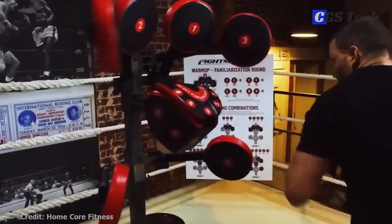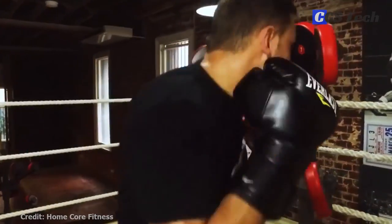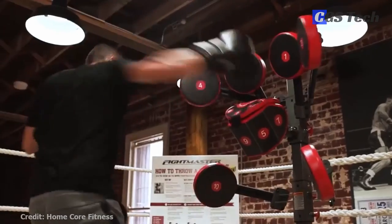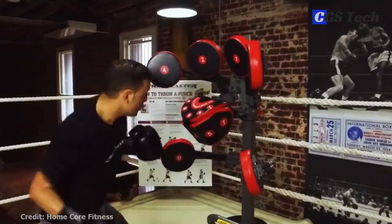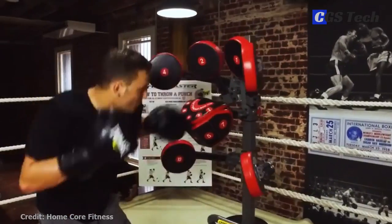Online training courses help you get the most out of your workouts. Just download the Core Home app, and you'll find a comprehensive catalog of videos that will teach you the proper boxing stance and movement, how to throw a punch, run you through different workouts, and even demonstrate how to properly assemble and adjust the Fightmaster. At the time of making this video, Fightmaster retails for about $700.